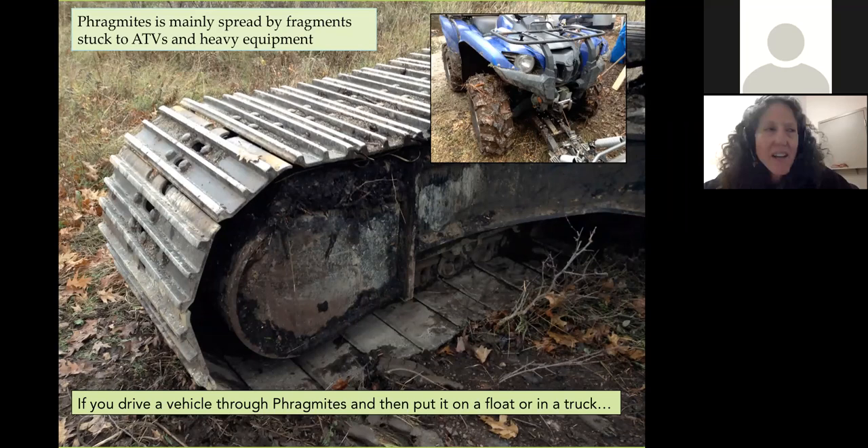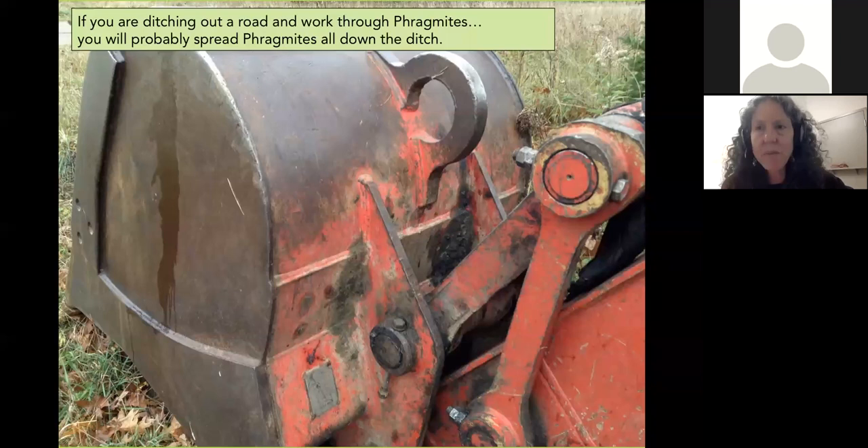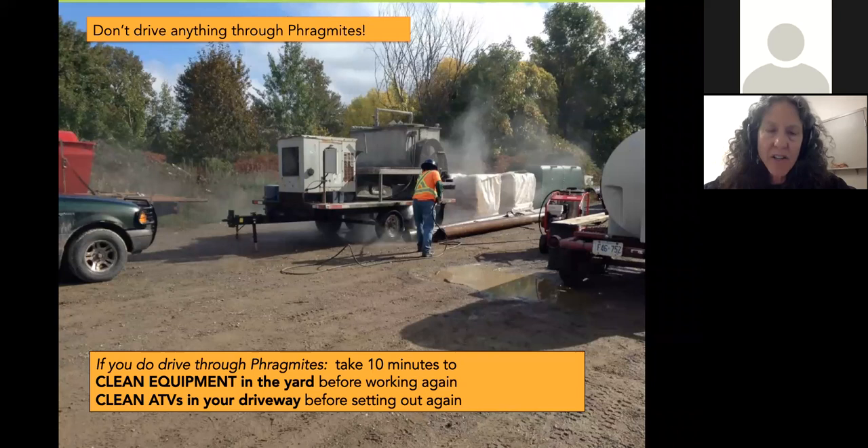I watch every weekend on Manitoulin Island as pickup trucks with ATVs come onto the island for the weekend, and I wonder what's on their tires. The best thing to do is learn to recognize Phragmites and don't drive through it, but if you do, clean your machines. If you're ditching a road and work through Phragmites, you'll probably spread it all over the ditch. Cleaning machinery isn't hard — for one job we required the contractor to pressure-wash for about 20 minutes before entering the habitat. Same goes before leaving your driveway.